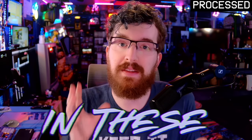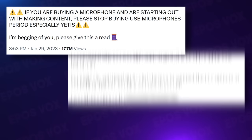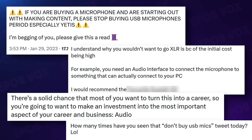Y'all keep tagging me in these threads on Twitter flooded with hot takes about how you should never use a USB mic, that XLR mics are the way to go. This is not entirely true.